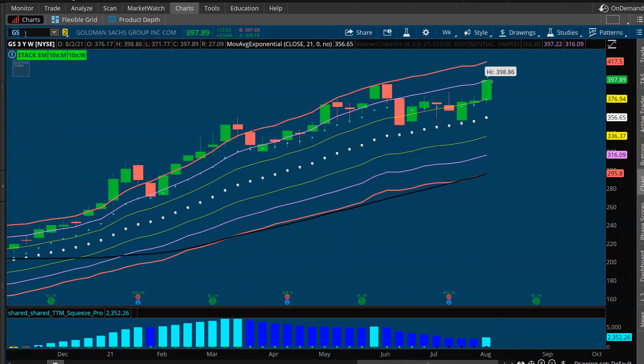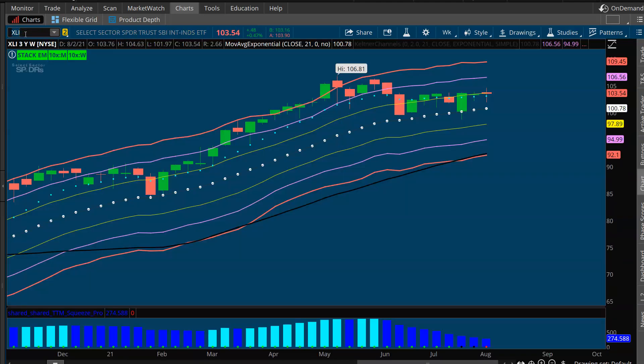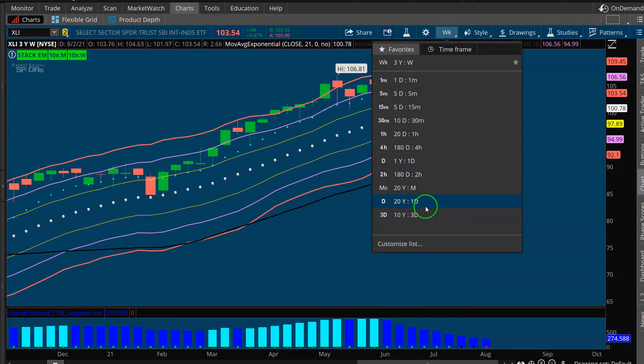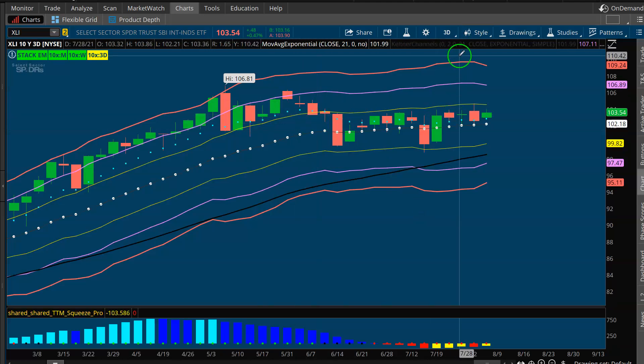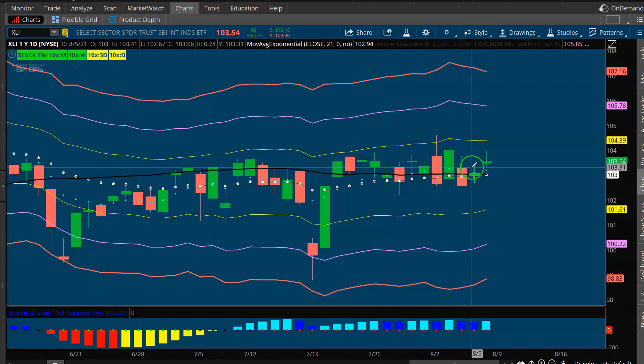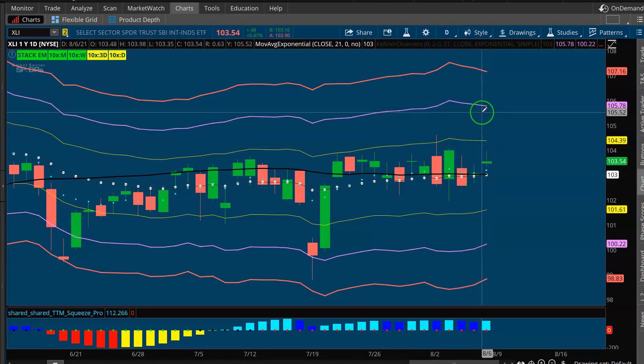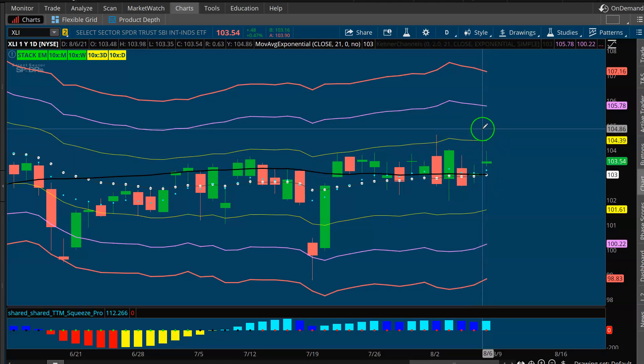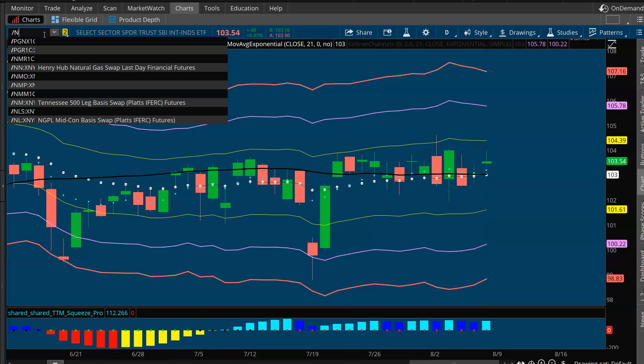With the industrials, I don't think you have to wait for a dip. You get a really bullish weekly squeeze, a good-looking three-day squeeze, and a daily squeeze setting up right at the buy zone. Unlike financials or semiconductors trading up at plus-one to plus-two ATR, industrials are setting up with a bunch of different squeezes right at the buy zone. I like the industrials here.